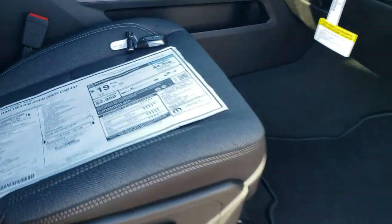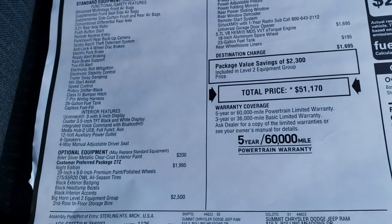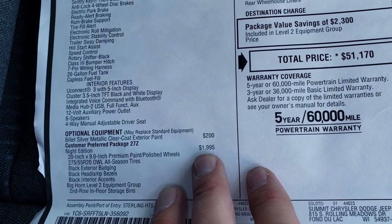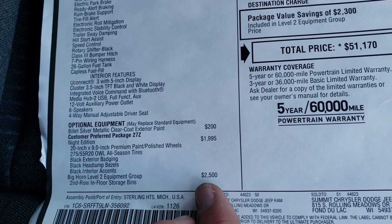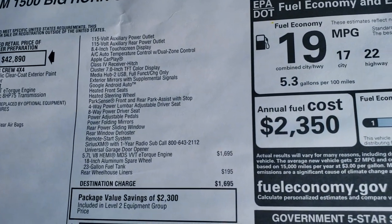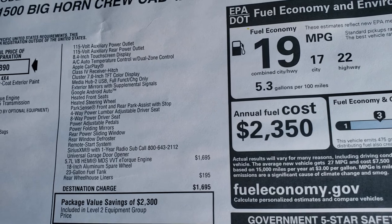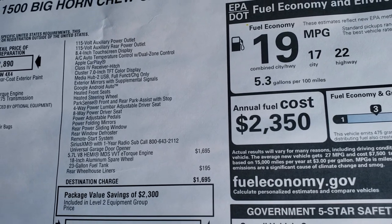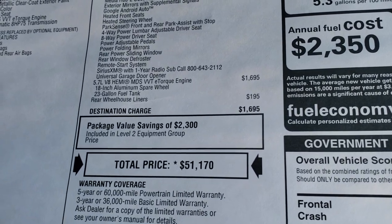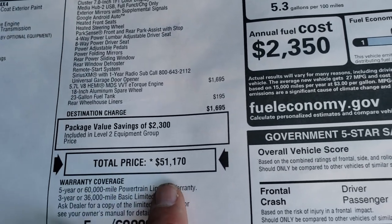We'll take a quick look at the original window sticker here — feel free to pause at any second to check out all the options. The Billet Silver is $200, the Night Edition is a $1,995 option, and the Bighorn Level 2 is a $2,500 option over the Bighorn Level 1. The main thing is that you get the 8.4 touch screen radio with Android Auto and Apple CarPlay, the 7 inch LCD display cluster, power driver's seat, heated seats, heated steering wheel, remote start, and Sirius XM. The e-torque Hemi is a $1,695 option and the rear wheelhouse liners are $195.